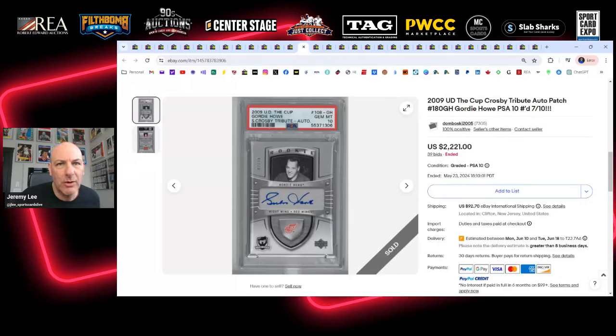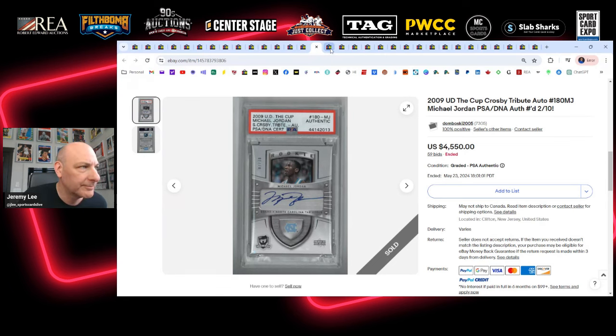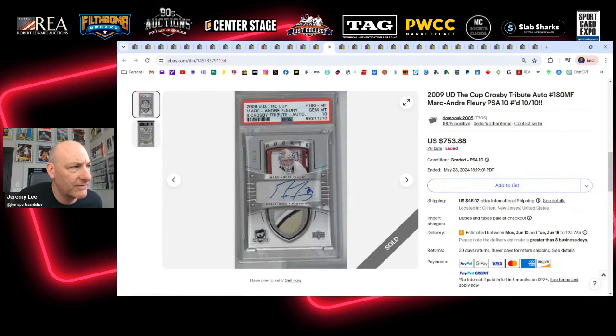A Gordie Howe sold for $2,221 in a PSA 10 holder — great card, no patch, no vintage Red Wing Gordie Howe patch, but still a really cool Tribute to the 05-06 set. The Michael Jordan sells for $4,550. I was watching it out of curiosity — wasn't going to bid on it, but it's a great card. It would have sold for a lot more if it was Bulls; it's North Carolina, so it stays under five grand. If it was a Bulls card I think it would have done well over $25,000.